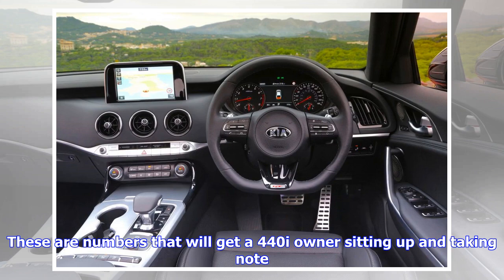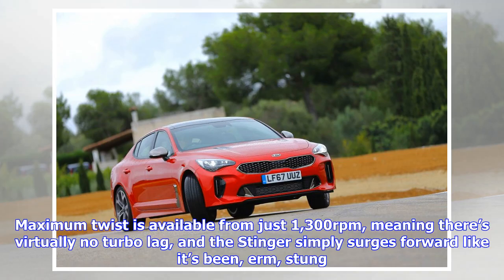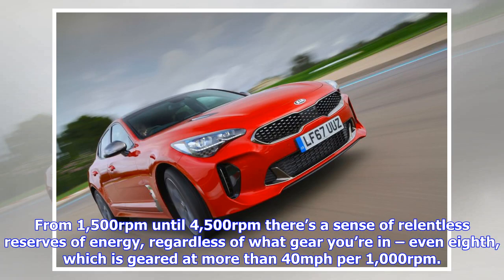Also included is a launch control function, which seems oddly out of place on a big saloon with grand touring aspirations. The Kia is a bit of a heavyweight, but it disguises its bulk well when accelerating — the 0-60 mph sprint is dispatched in a very brisk 4.7 seconds. Keep the throttle pinned to the floor and the Stinger runs out of puff at a claimed 168 mph.